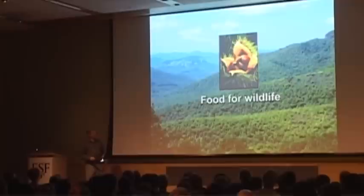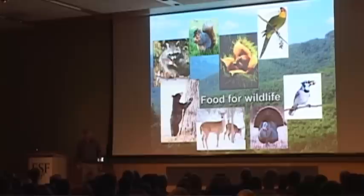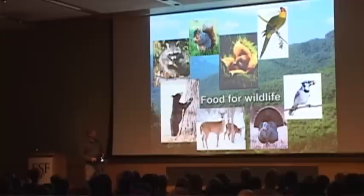Now, you might be thinking a nut crop — well, that's good for squirrels, right? It absolutely was good for squirrels. But actually there were a lot of different species that depended on American chestnut: anything from raccoons, to bears, to deer, to wild turkeys, to blue jays — all these fattened up for the winter on American chestnut because it was so abundant. Even some species that are not around today, such as the Carolina parakeet, which is now extinct, at one time relied on the American chestnut.